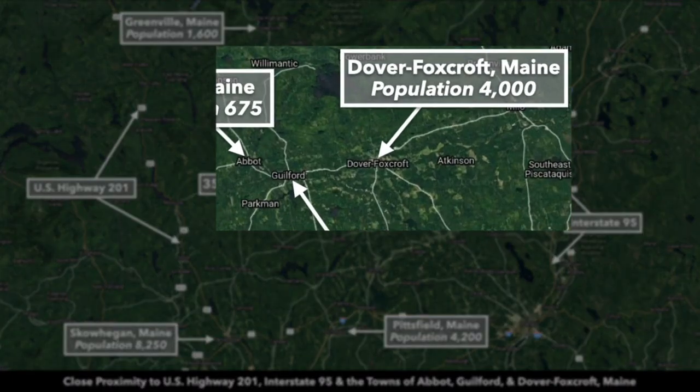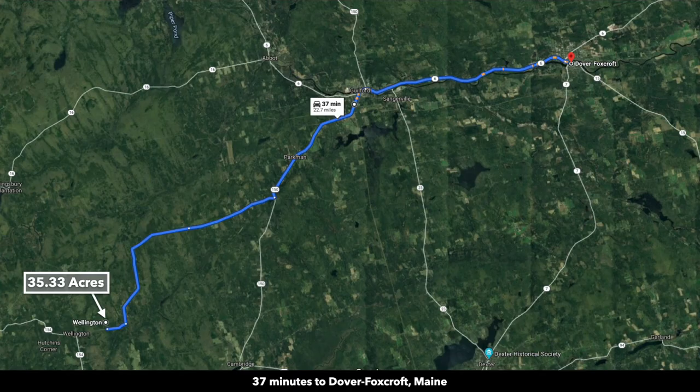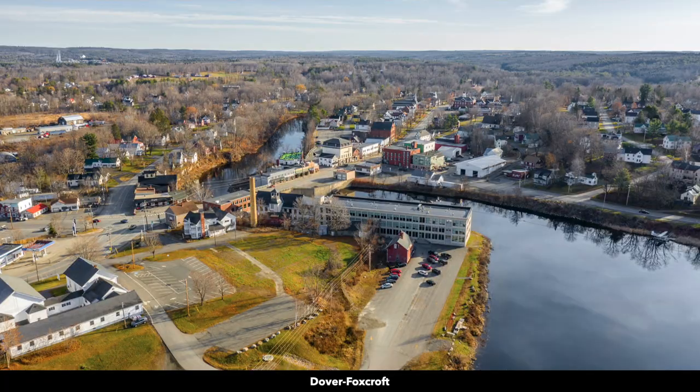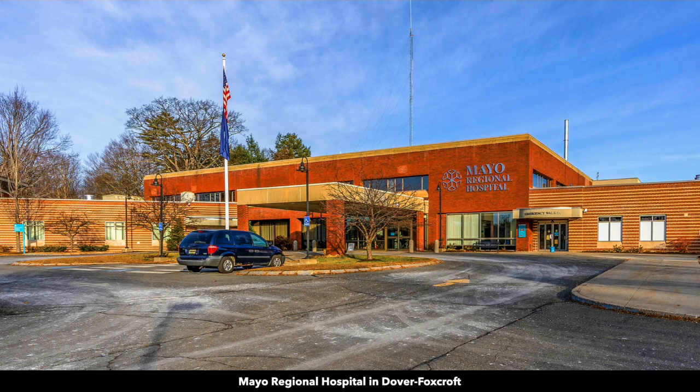Then east of Guilford, you have Dover-Foxcroft, Maine, population around 4,000. That's about 23 miles from the property, roughly 37 minutes. Dover-Foxcroft was also settled along the Piscataqua River. You can see the river running through the town.